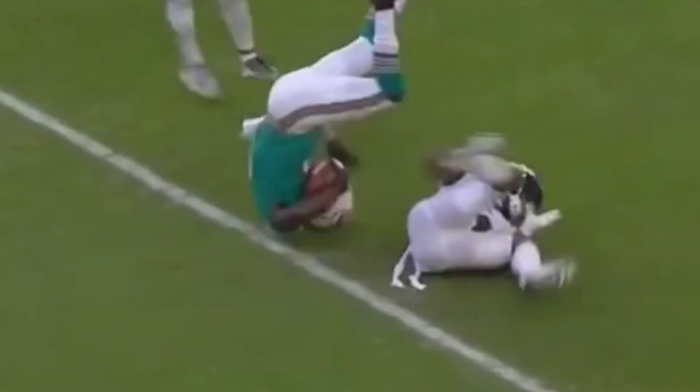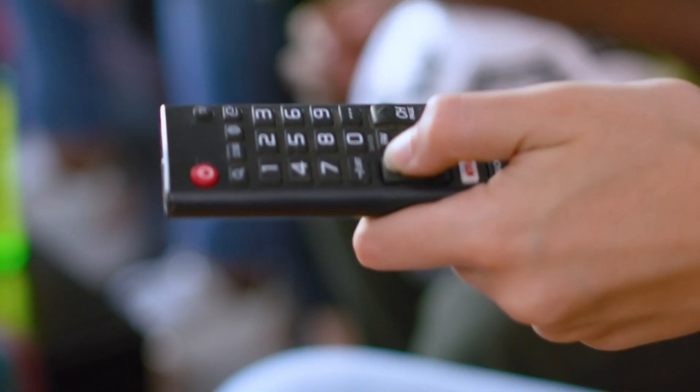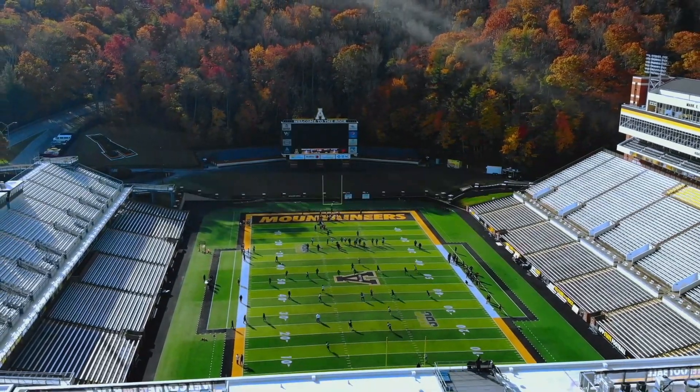Hey there football fans, the big game is just around the corner and you don't want to miss a single moment of the action. In this video, we're going to walk you through how to watch the Tennessee football game this weekend. So let's dive in.